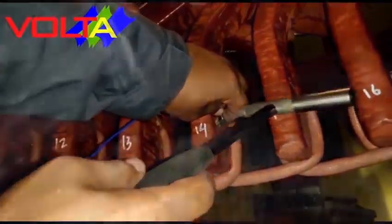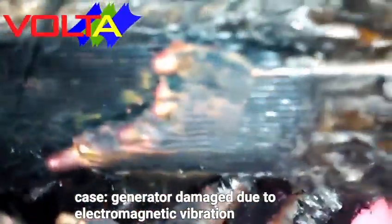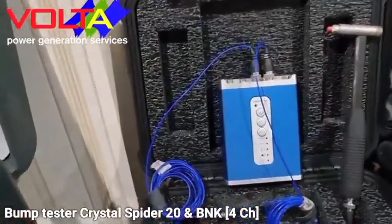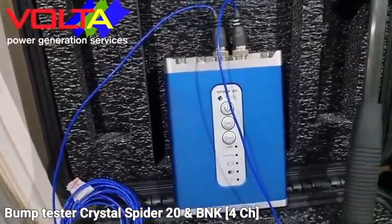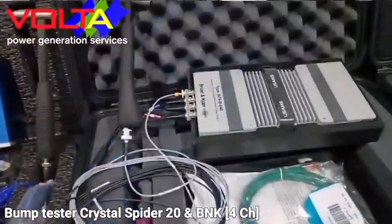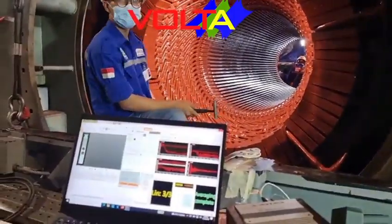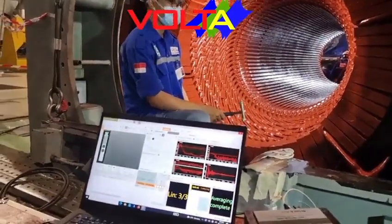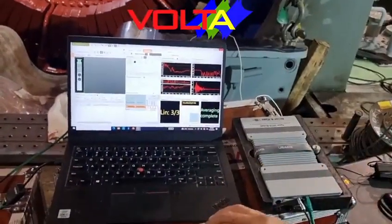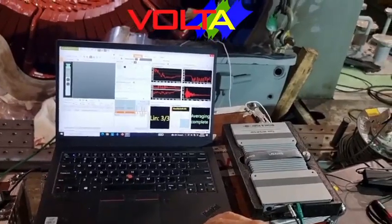For natural frequency, also called bump test — to analyze stator and winding condition due to electromagnetic force impact — we provide two sets of bump test instruments. The first is the Crystal Spider 20 wireless bump tester with four channels. The second is the B&K LAN-XI four-channel with data acquisition module type 3076. Both instruments are able to operate using three-axis probes or single-axis probes, and are able to perform tests for medium to large size generators and windings.